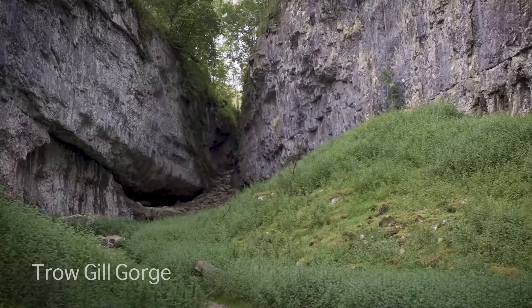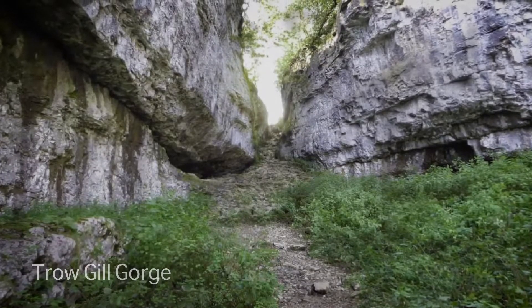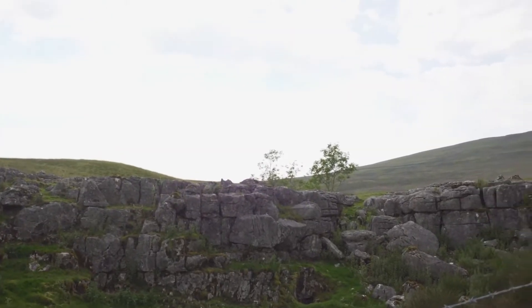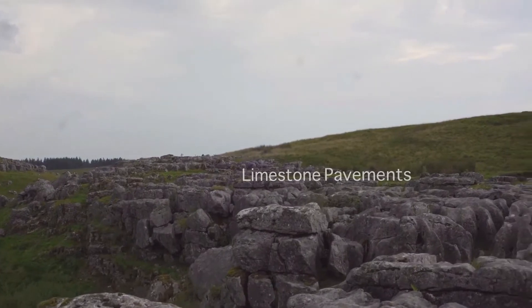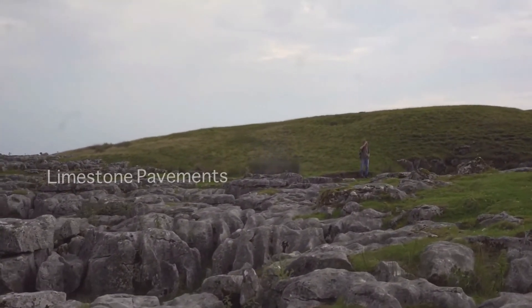The area was sculpted by ice, with many examples of glacial meltwater channels, U-shaped valleys and huge erratic boulders. The receding ice left large areas of bare limestone, and the rainwater soaking down joints then created the famous limestone pavements.